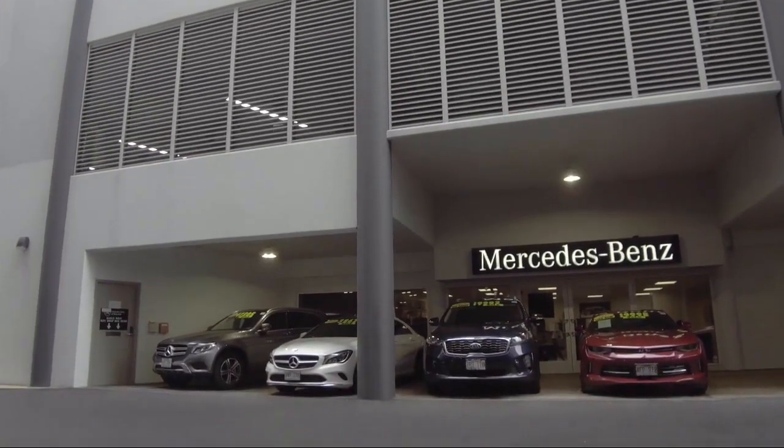Come visit us here at Mercedes-Benz of Honolulu — you'll be glad you did. We are located at 818 Kapiolani Boulevard.